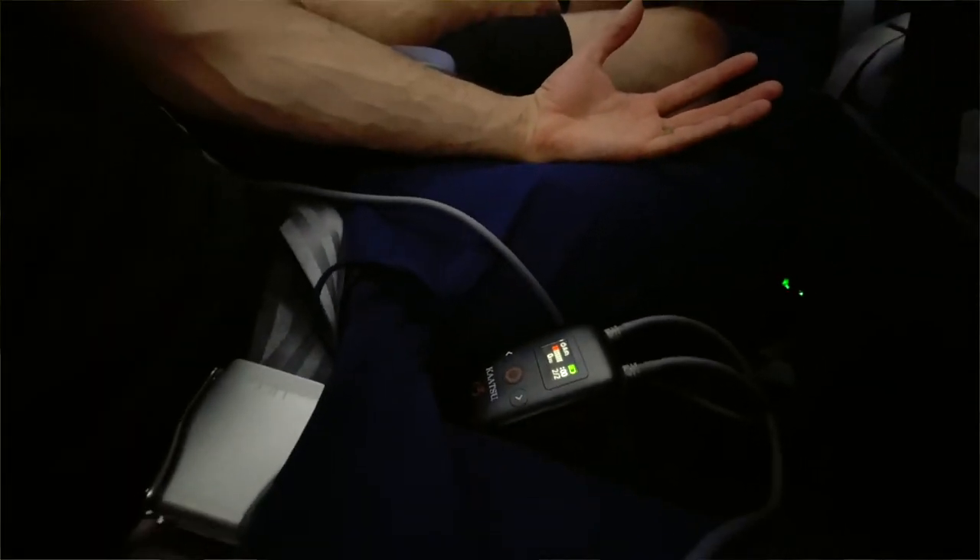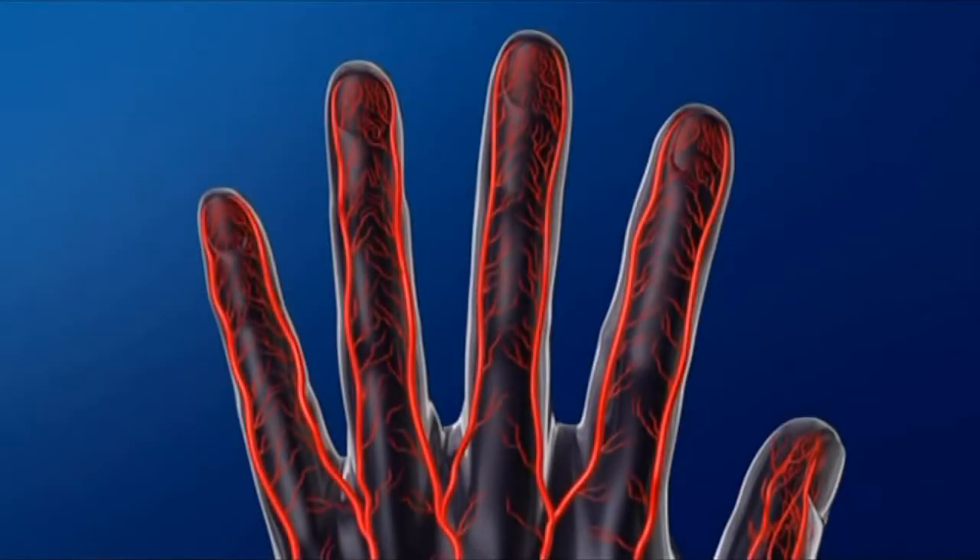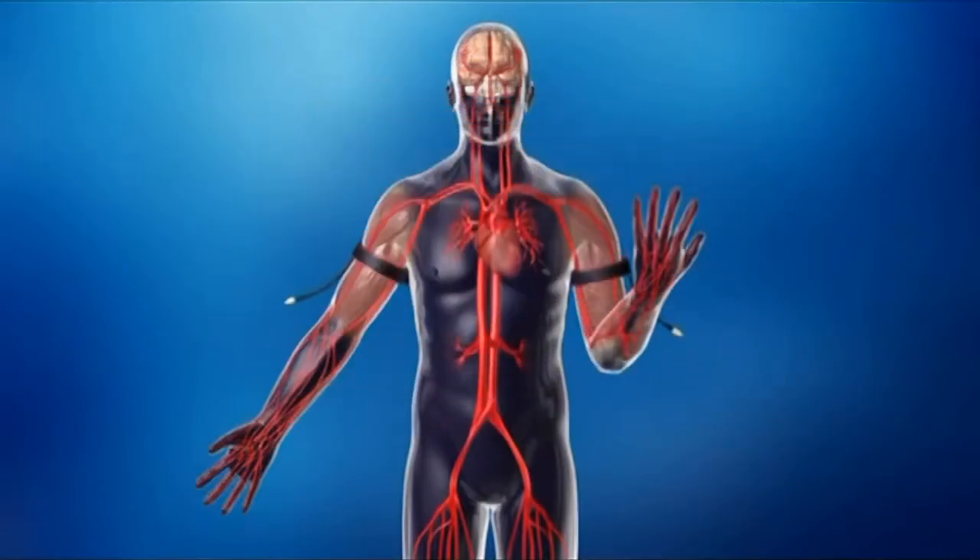The device will start at a little bit of pressure, hold it for 30 seconds, then release the pressure. A little more pressure, hold it for 30 seconds, release the pressure. It will do that over and over again as your body experiences the Katsu cycle.